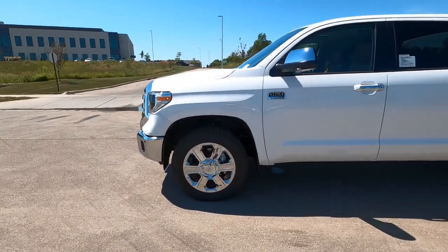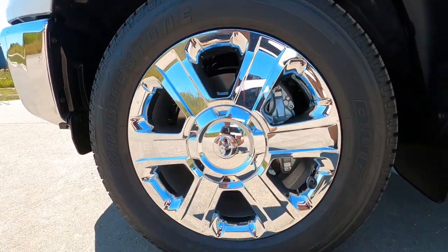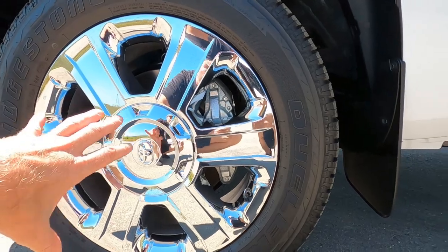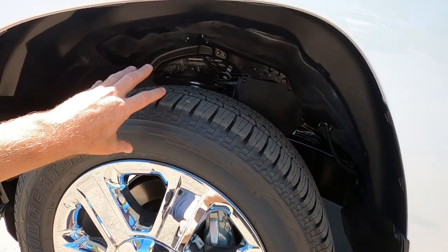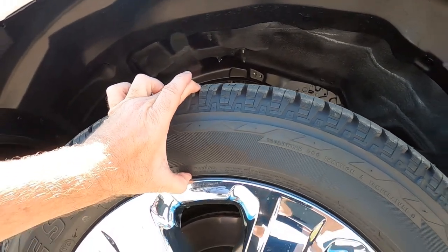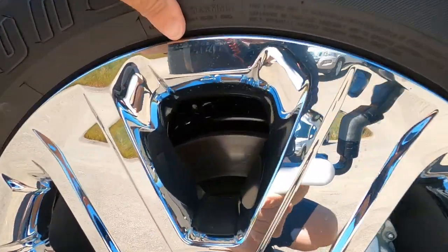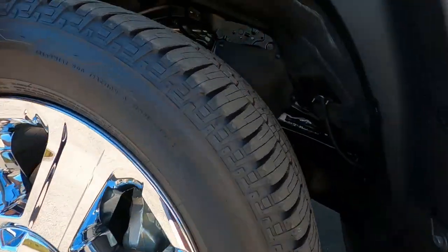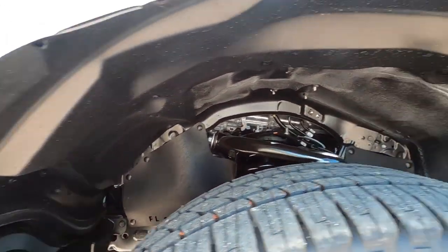Swinging around to the driver's side, let's take a look at that wheel and tire package. These are chrome-clad wheels — basically an applique over the top of the aluminum wheel. Beautiful chrome wheel. Tires are a P275, 55-series sidewall on 20-inch alloy wheels. Front wheel disc brakes up front, and factory mud flaps or mud guards.